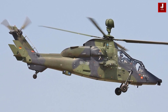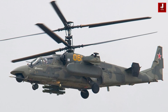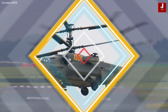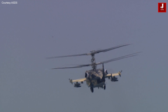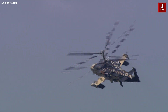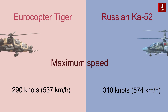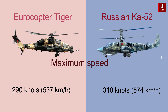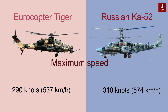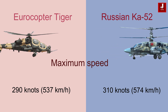The Eurocopter Tiger and the Russian Ka-52 are both military attack helicopters, while they also have major differences in their origins, capabilities, and operational use. The Tiger is powered by two turboshaft engines and has a maximum speed of approximately 290 knots, whereas the Ka-52 is also powered by two turboshaft engines and has a maximum speed of about 310 knots.